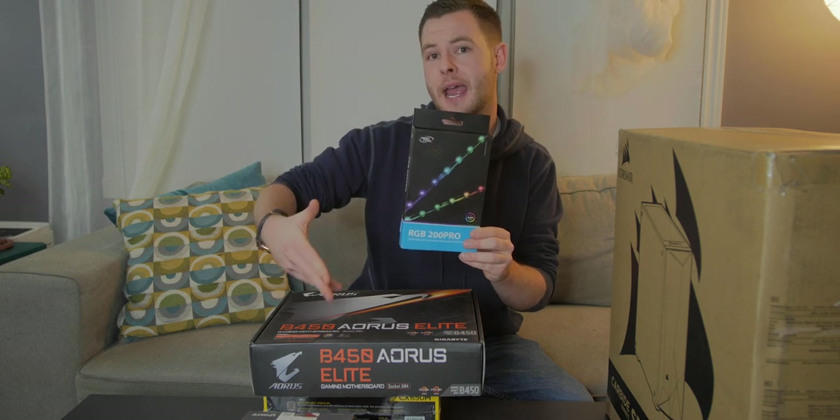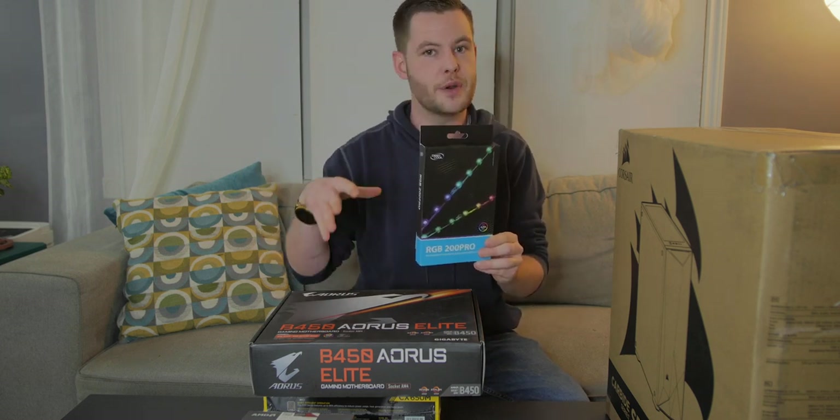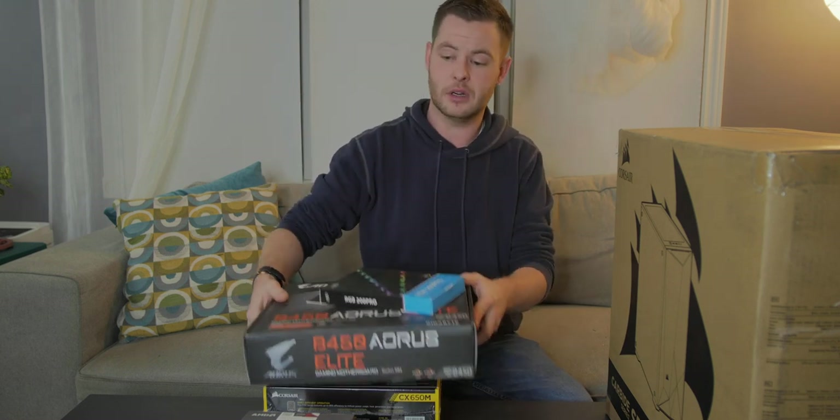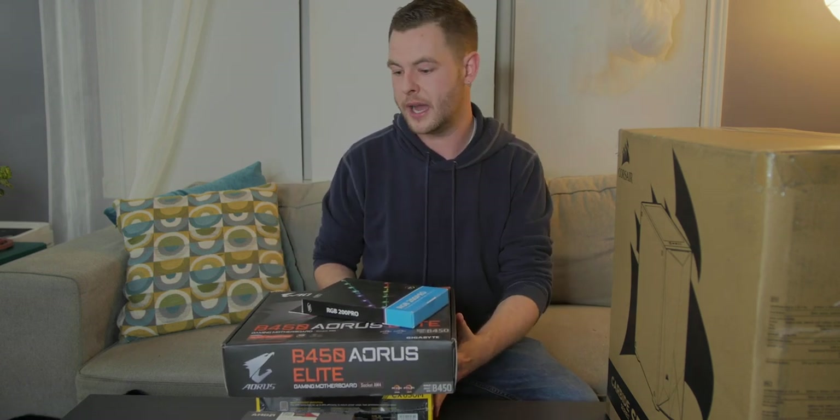Just to recap pricing: the motherboard on Black Friday sale was right around $135, $189 for the processor, $79 for the power supply, and then we went over the RAM and the NVMe storage as well.